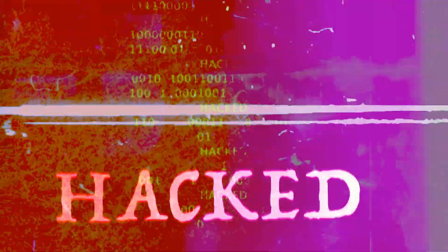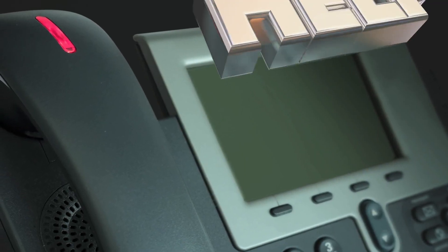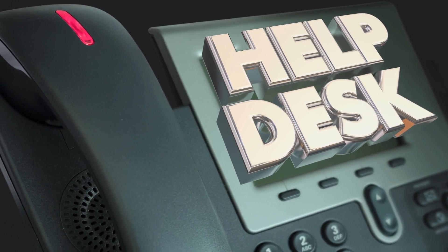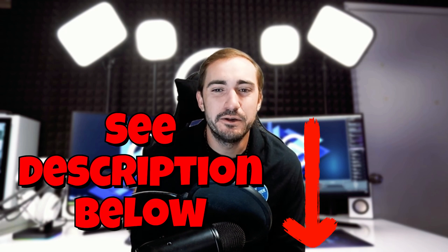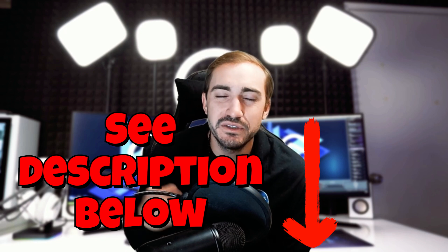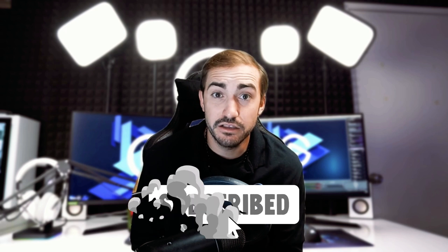If you need help updating your WhatsApp, reviewing your computer security, or any other general help with your technology — phone, tablet, or PC — please reach out to us. The number is in the description below. If you liked the video, hit that thumbs up, share it if you have time, and if you're new here, hit subscribe to keep up to date with our new content on security news and computer tips and tricks.